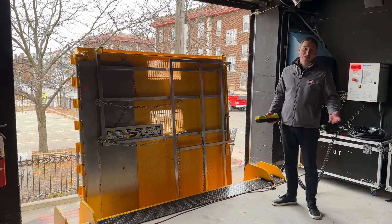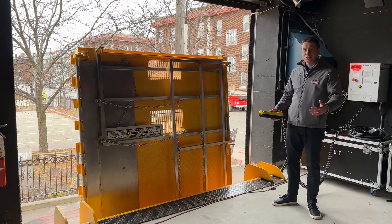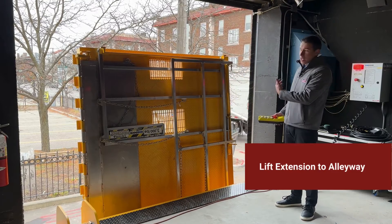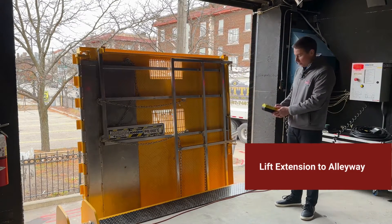All right, we're now standing inside the theater on the stage. We've got our door open and the lift can now be extended down into the alleyway.